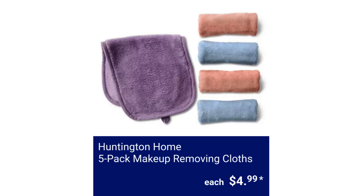Huntington Home 5-Pack Makeup Removing Cloths. It's 100% microfiber, water-only activation, reusable, and machine washable. Each cloth measures 7.5 inches by 15 inches, for $4.99.